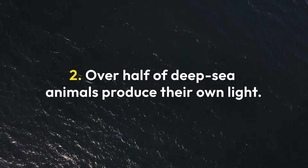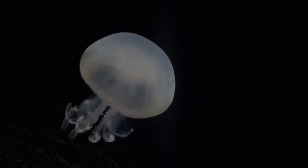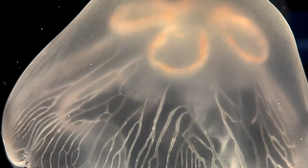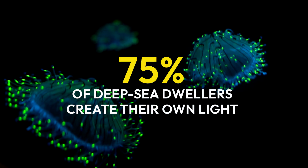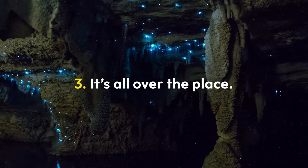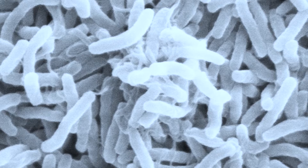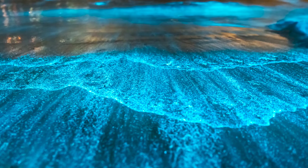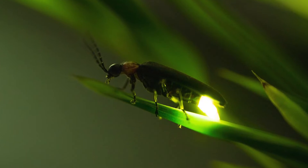Two, the deepest parts of the ocean are pitch black, and bioluminescence helps marine animals find their way. In fact, scientists estimate that 75% of deep-sea dwellers create their own light. Three, bioluminescence isn't limited to just fish. It's found across various kinds of life, including bacteria, fungi, algae, jellyfish, and even some insects — like fireflies, of course.